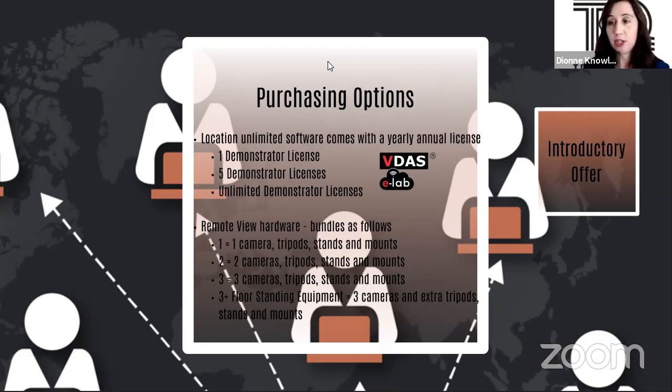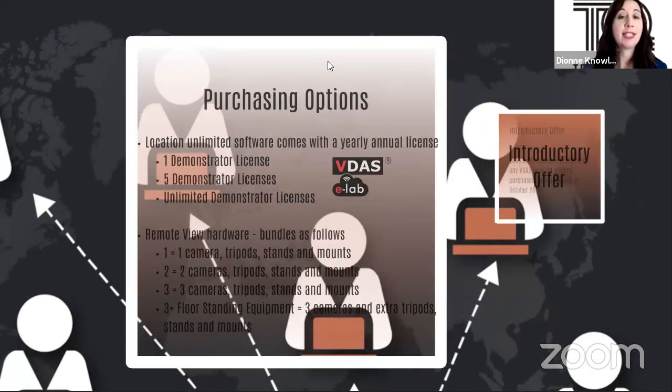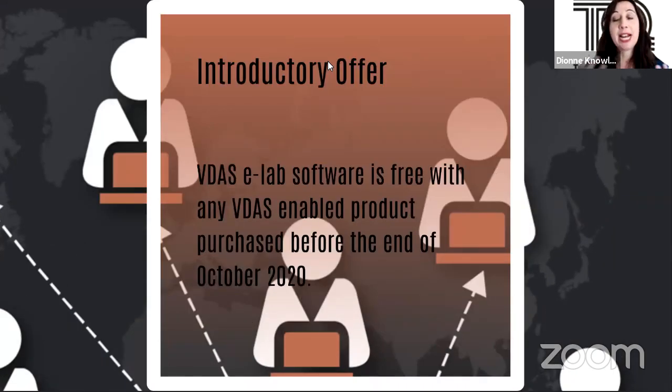We have an introductory offer: VDAS eLab software is free with any VDAS-enabled product purchased before the end of October 2020. So for example, if you are buying a gyroscope apparatus between now and October 2020, you are entitled to get VDAS eLab software free — that's a one-year licence.